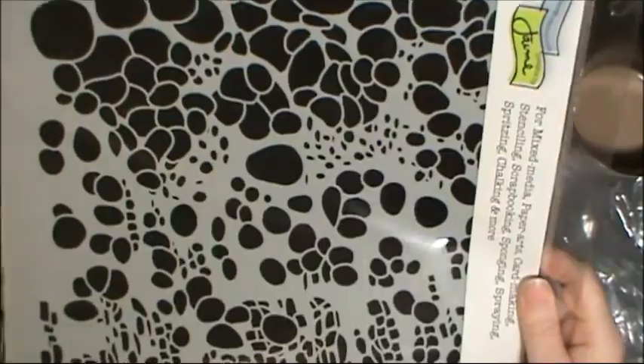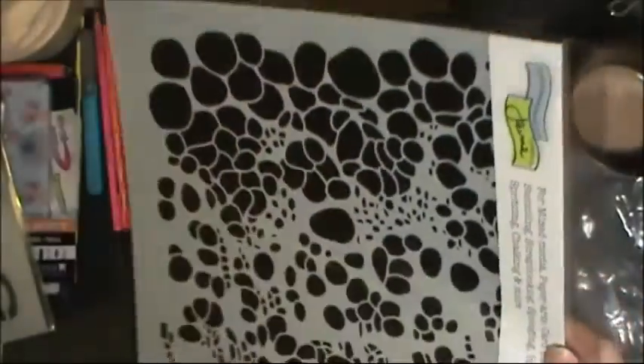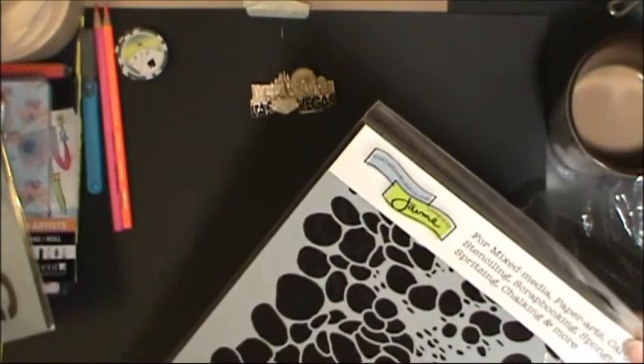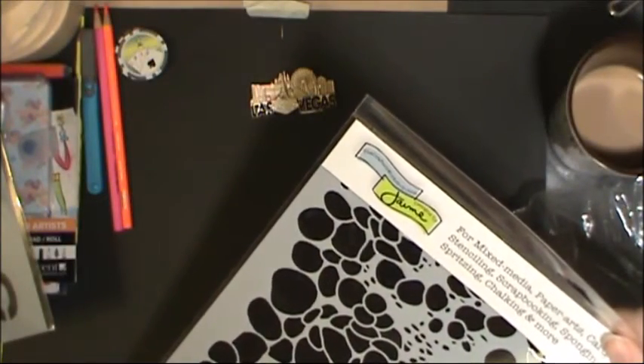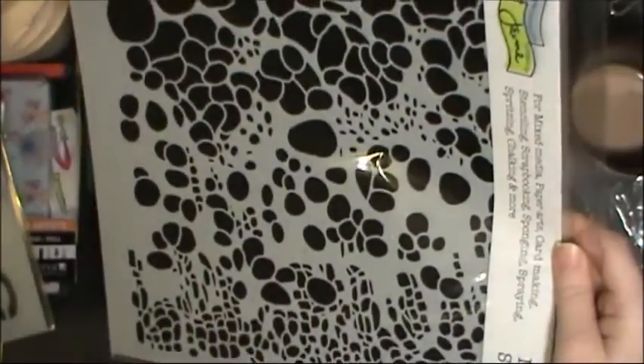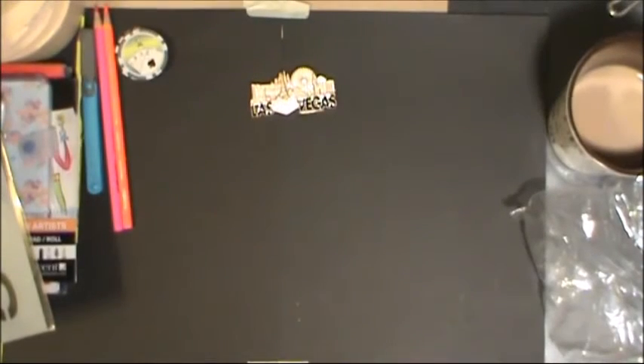The last stencil I got — this one from Desert Art Supply — is a Crafter's Workshop one. It's this bubbly, fun, snaky goodness. I'm not sure what it's called, it doesn't say — it's number 357, and it says 'Cell Theory' on it. They had quite a few of the newer stencils in the shop, which was really fun.